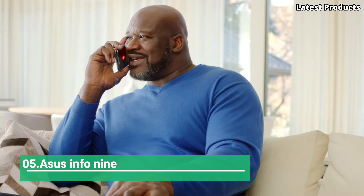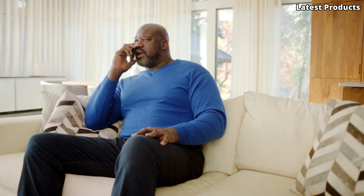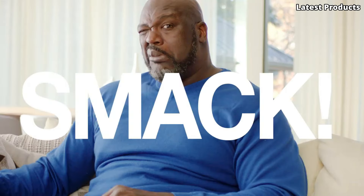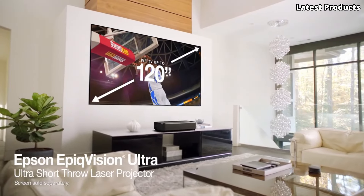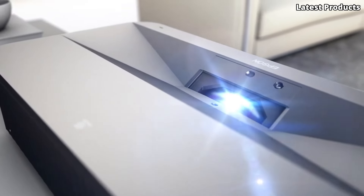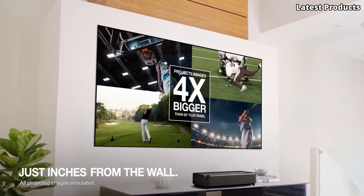Number 5: The Epson EpiQVision Ultra LS800. This laser projector redefines the viewing experience with its stunning 4K resolution and vibrant colors, bringing your favorite movies, shows, and games to life like never before. With its ultra-short-throw design, the LS800 can project a massive screen size from just inches away, making it perfect for any room size or layout.